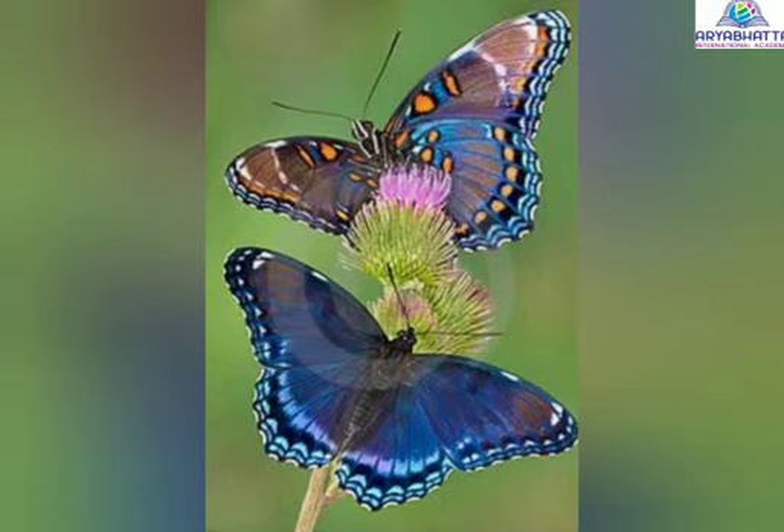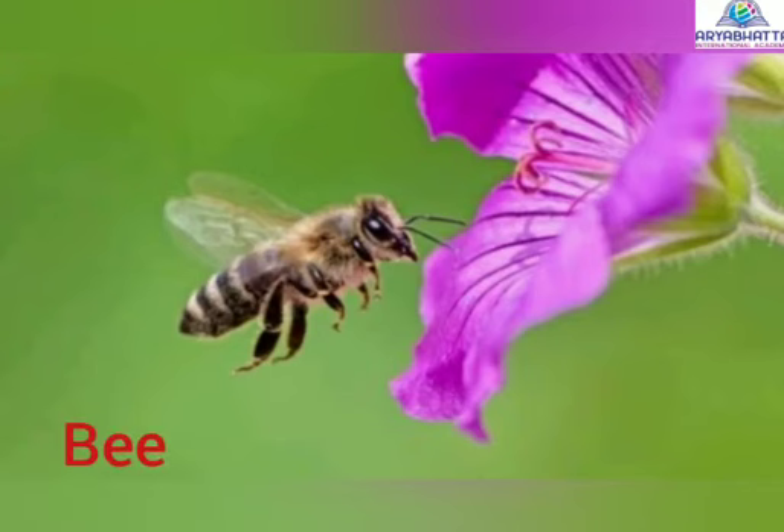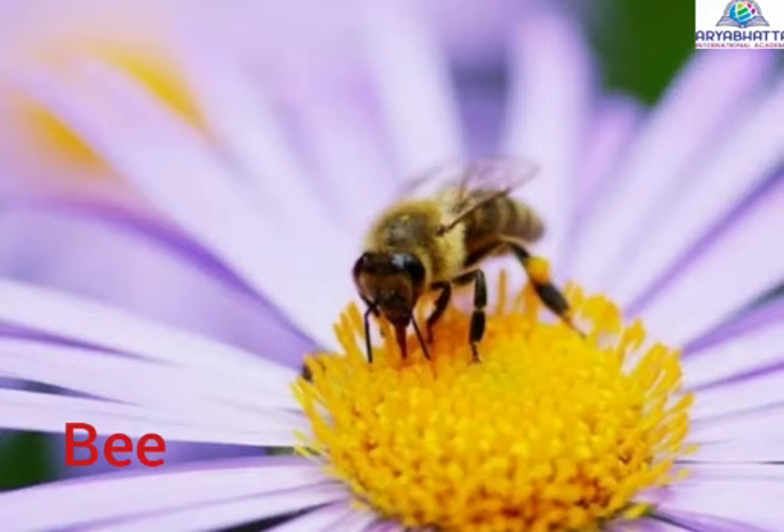Insects that carry pollen. Butterflies and bees sit on the flowers to suck nectar and also carry pollens from one flower to another. This helps in forming seeds in plants. This is why insects like butterflies and bees are called pollinators.